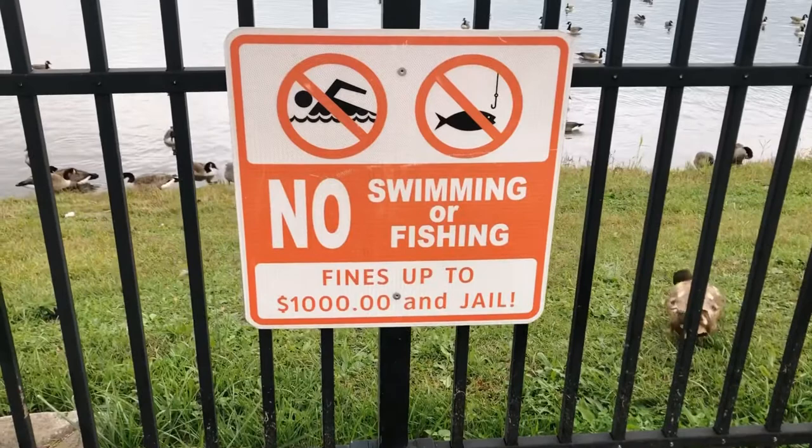Let's make sure we respect all the rules. No swimming or fishing, or else. You don't want these fines and you don't want to go to jail.